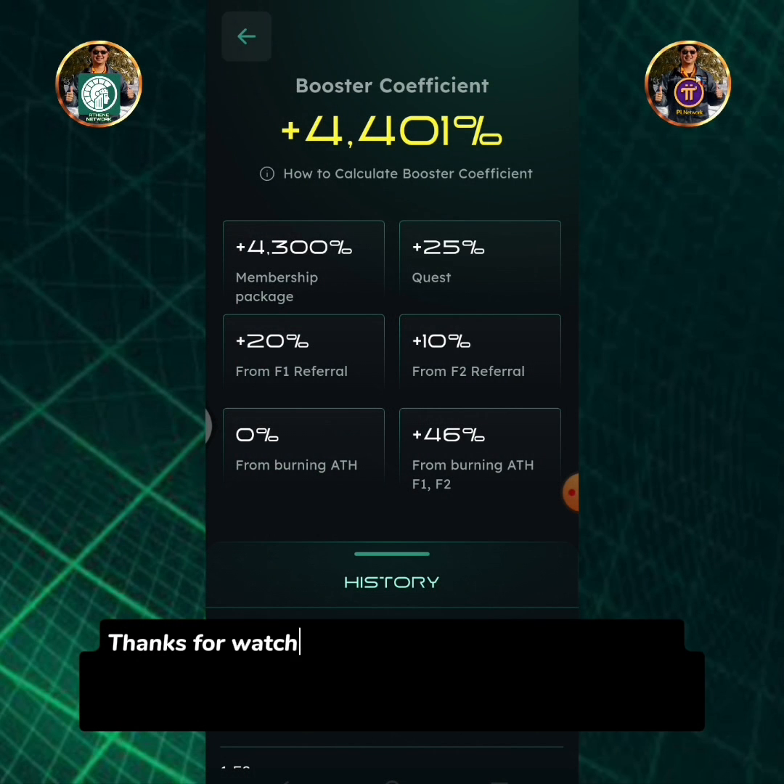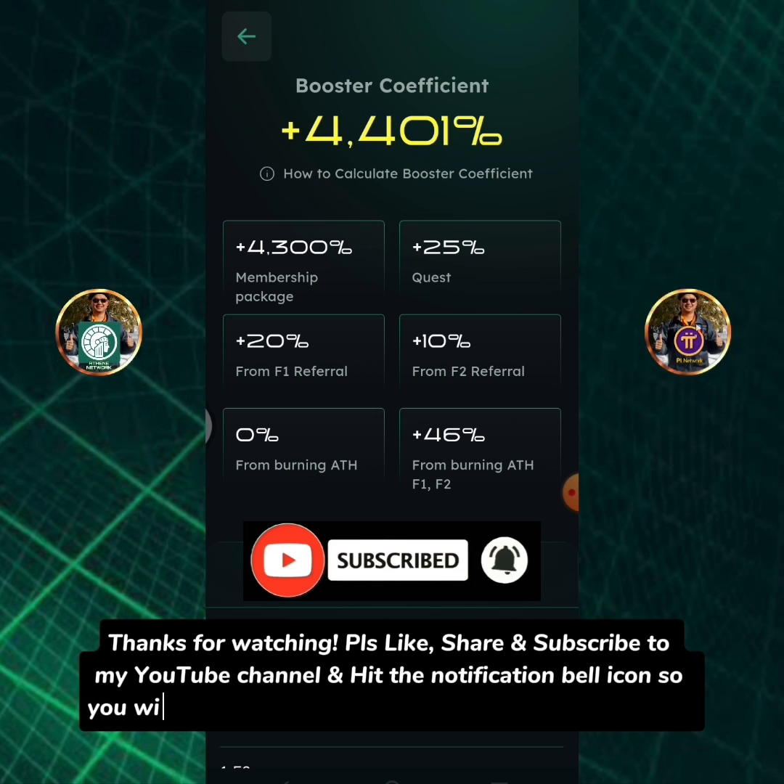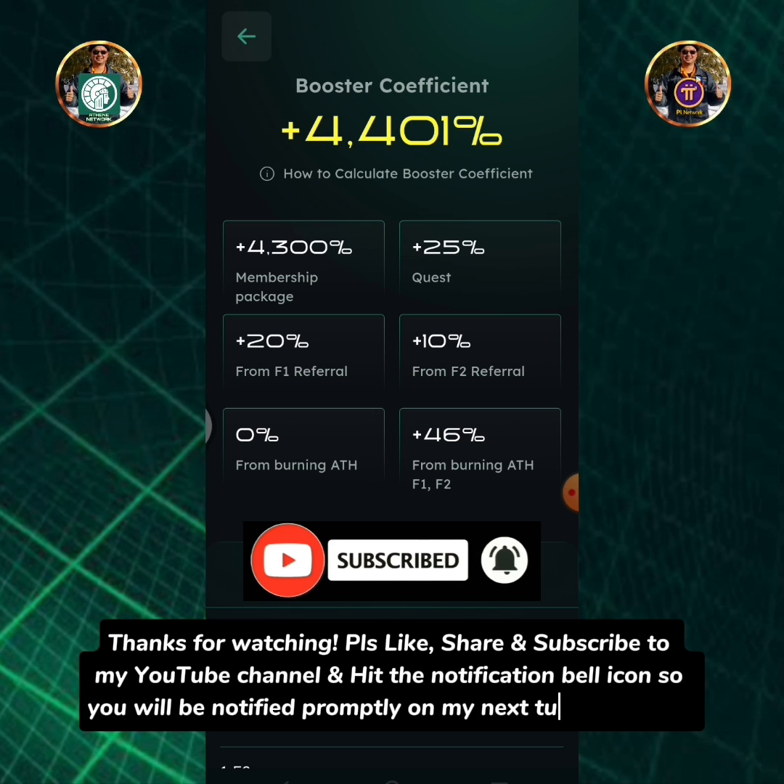Thanks for watching. Please like, share and subscribe to my YouTube channel and hit the notification bell icon so you will be notified promptly on my next tutorial videos.